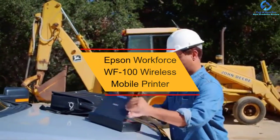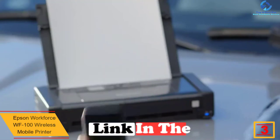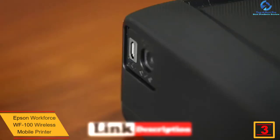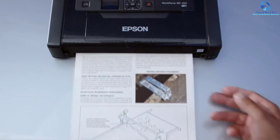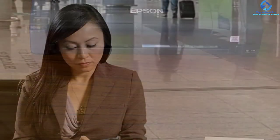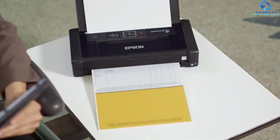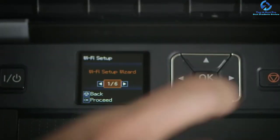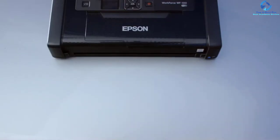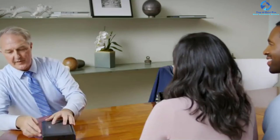At number 3, we have the Epson WorkForce WF-100 wireless mobile printer. It is the smallest and lightest mobile printer, designed for Epson cartridges only, and can print from tablets, Apple devices, and smartphones. It offers hassle-free battery charging via AC adapter or USB and comes with a built-in rechargeable lithium-ion battery. It works with different operating systems and features Wi-Fi Direct wireless connectivity for printing contracts and invoices from various devices. The automatic power-off feature conserves battery life, and the 1.4-inch LCD facilitates easy operation and setup.